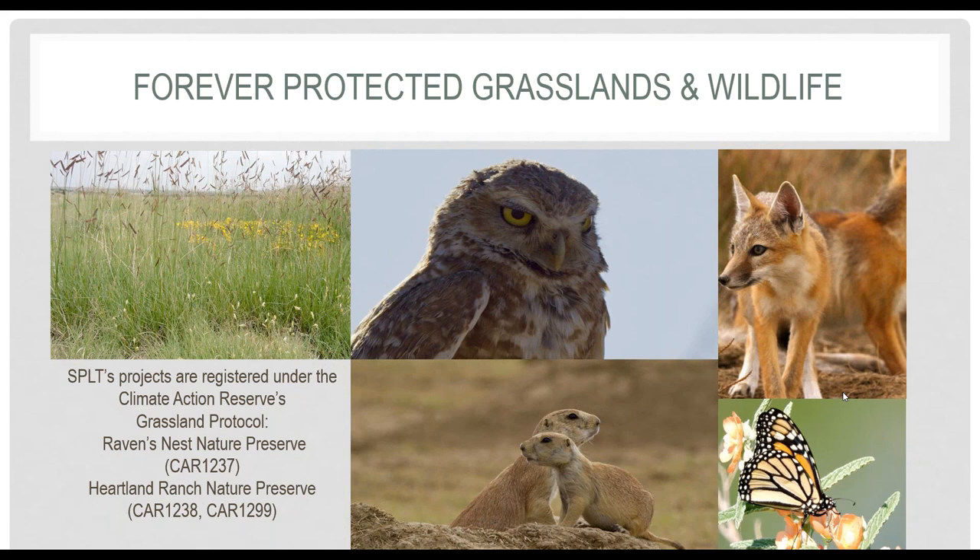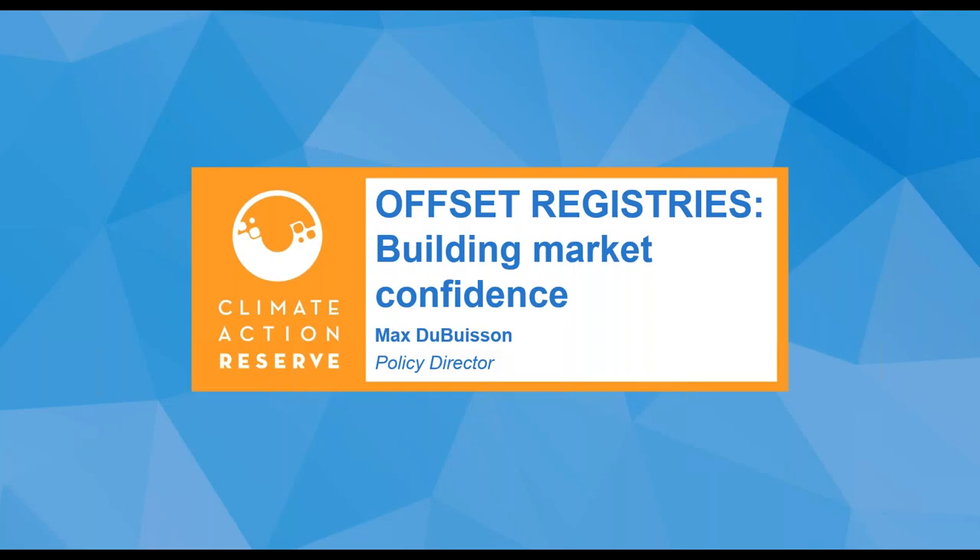Thank you for that wonderful overview, Nicole. Your presentation did a great job of setting the scene for the rest of today. We've had some questions come in already — we'll go through all of these at the end, so please keep them coming. For now, I'll hand over to Max, who will describe the work of the Climate Action Reserve and the development of the Grassland Protocol.